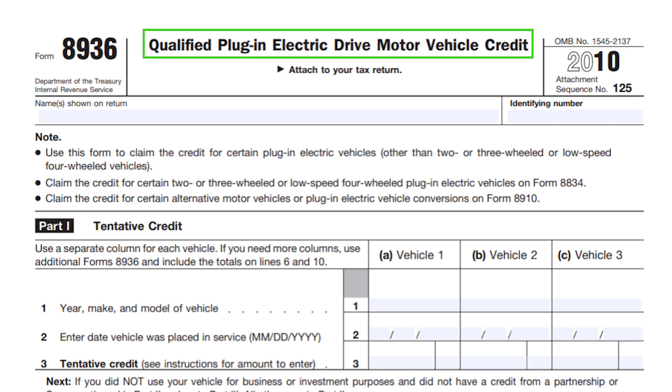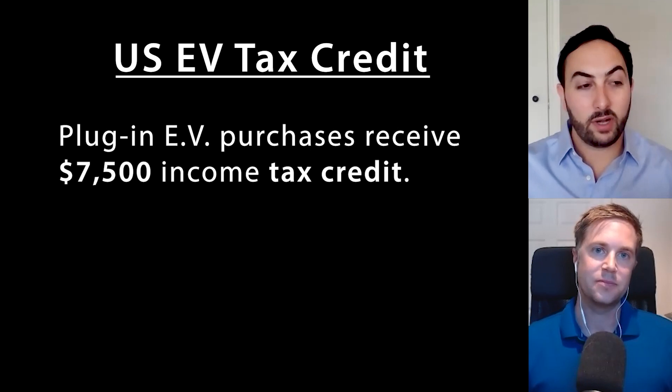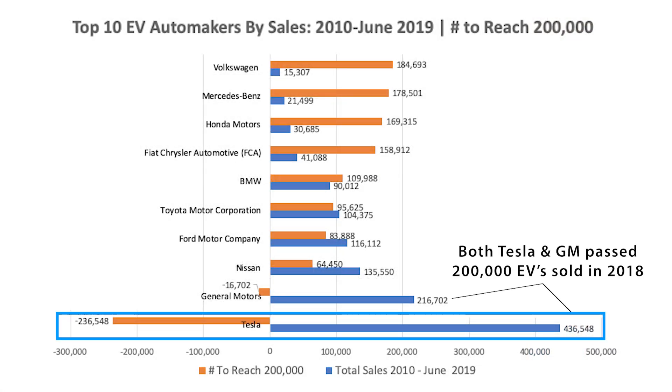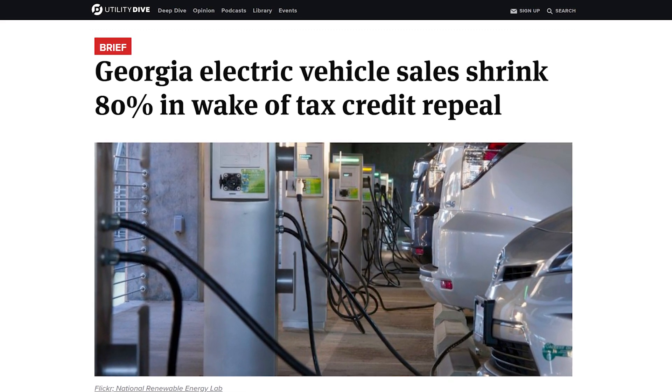That brings us to the U.S. EV tax credit, which phases out after a manufacturer sells 200,000 vehicles. The concept in theory is that once a manufacturer sells enough vehicles, they may not need the credit anymore. But the problem is Tesla has been leading the charge and is essentially being penalized for being a first mover. In Georgia, a backlash from rural politicians who saw the EV credit as subsidizing wealthy city dwellers led not only to eliminating the tax credit but actually implementing a tax on EVs — and the market disappeared overnight.